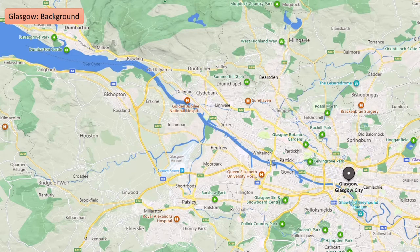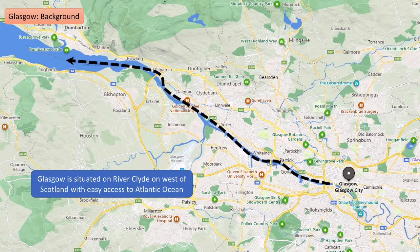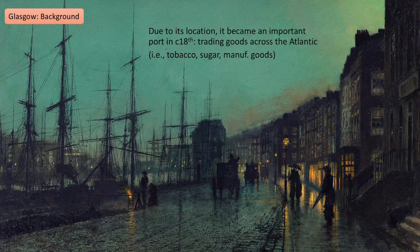Glasgow is on the west of Scotland and its location is very important to its history. It's based on the River Clyde, and this River Clyde has really good access to the Atlantic Ocean. This was significant because it meant Glasgow became a key port location, trading goods across the Atlantic — everything from tobacco all the way to sugar and manufactured goods.